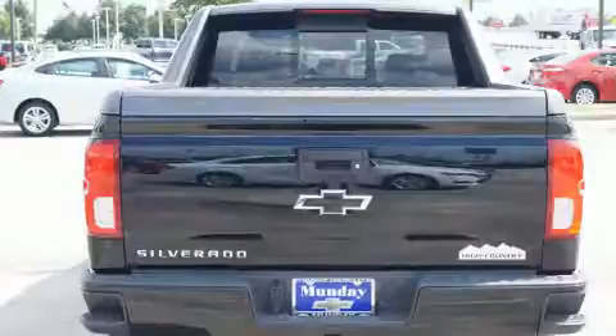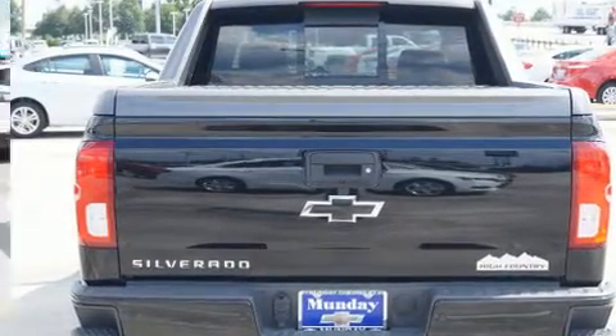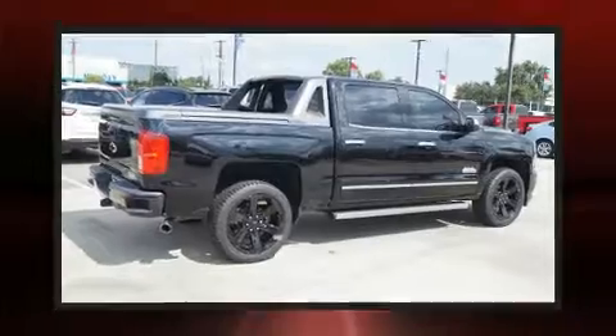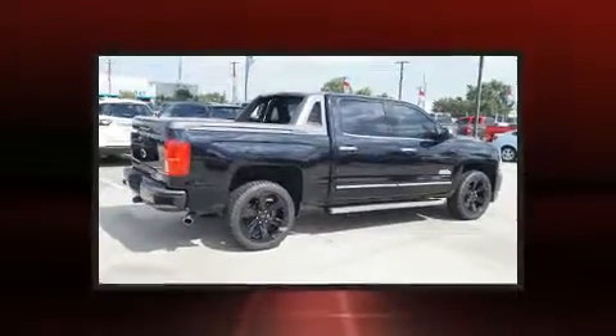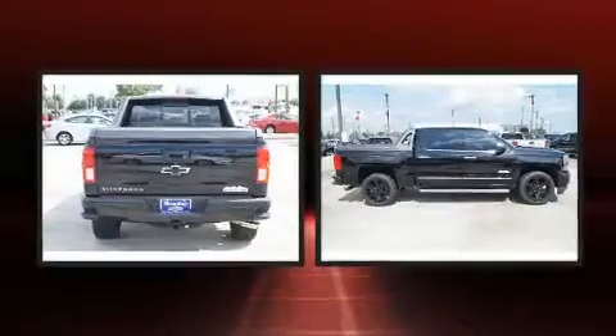All of the premium features expected of a Chevrolet are offered, including front and rear reading lights, a power seat, heated and ventilated seats, heated steering wheel, a tonneau cover, lane departure warning, and seat memory.